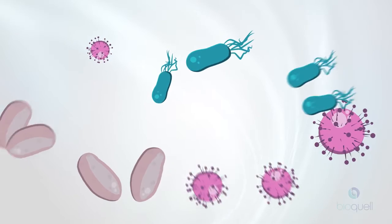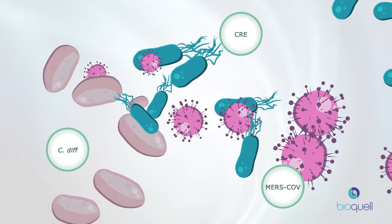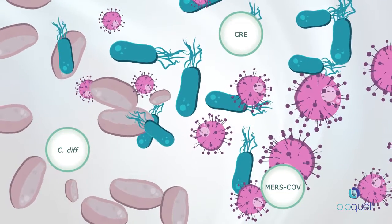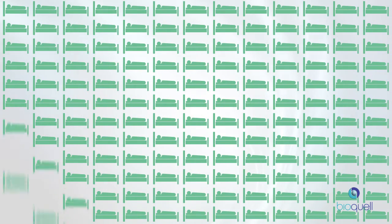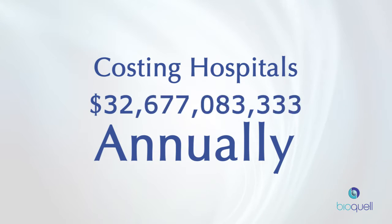With growing antibiotic resistance challenges, emerging virulent pathogens, and mandated Medicare penalties for hospital-acquired conditions, a robust solution to stop hospital-acquired infections is essential. Over 721,000 patients contract HAIs annually, costing hospitals $35 to $45 billion.